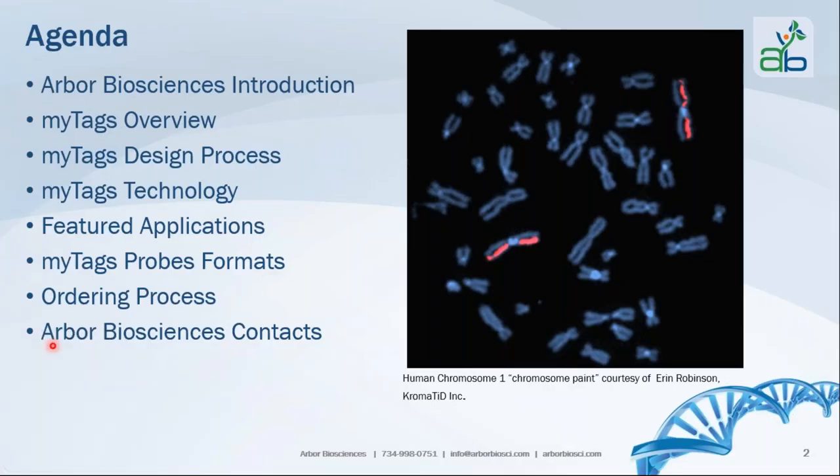The agenda for today's webinar: we're going to briefly cover Arbor Biosciences the company, an introduction, a brief overview of the MiTads product, a brief discussion on the design process for the MiTads synthetic oligonucleotide probes, the MiTads technology, featured applications, formats for the MiTads probes, the ordering process, and our Arbor Biosciences contacts.